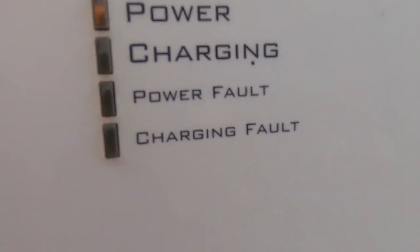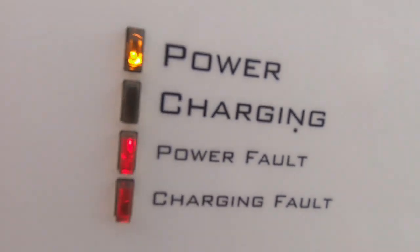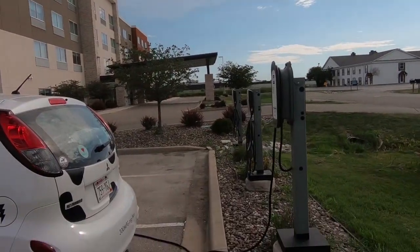Here's a weird thing. I was charging up at this hotel and I checked my dashboard, and my car was not charging. On this Clipper Creek unit, the power fault and charging fault lights both went on. I've never seen that before — I've never had anything go wrong with a Clipper Creek unit. But I don't know how long my car wasn't charging for. Fortunately, there is another Clipper Creek unit right next to it, so I just moved my car over, parked, and started charging again. Maybe a little bit of a delay.